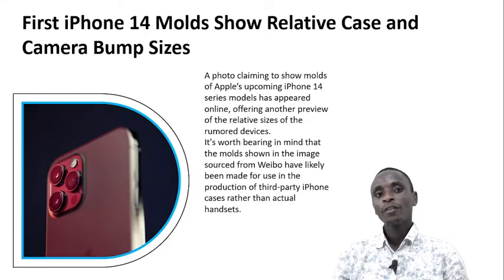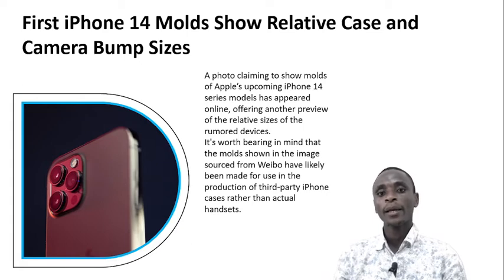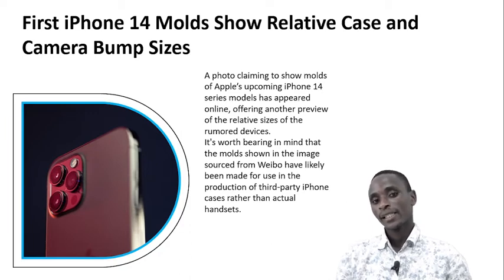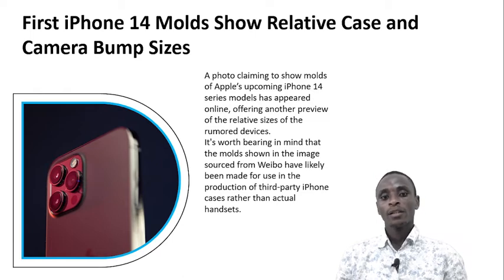First iPhone 14 molds show relative case and camera bump size. A photo claiming to show molds of Apple's upcoming iPhone 14 has appeared online, offering another preview of the relative size of the rumored devices. It's worth bearing in mind that the molds shown, with image source from Weibo, have likely been made for use in the production of third-party iPhone cases rather than actual handsets.